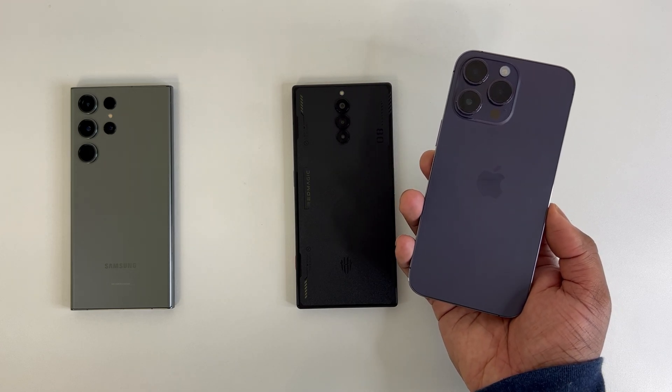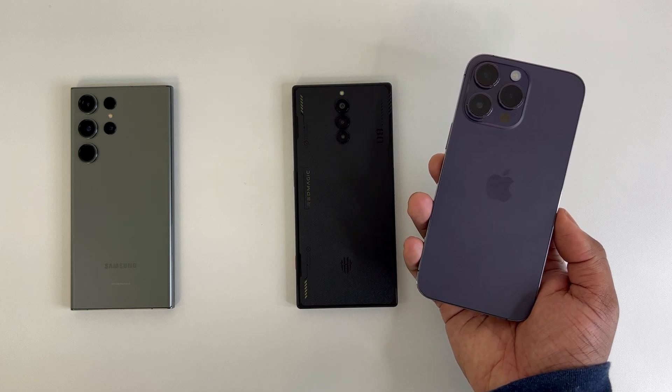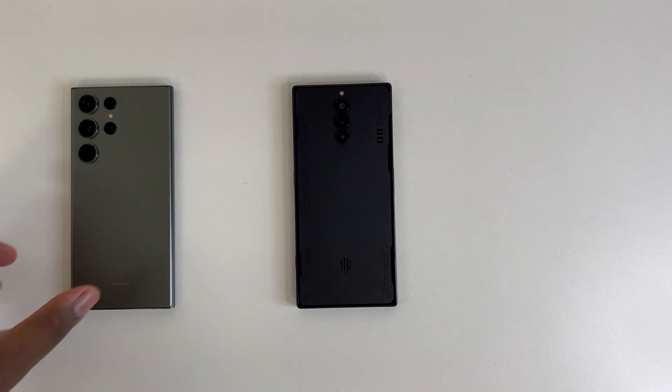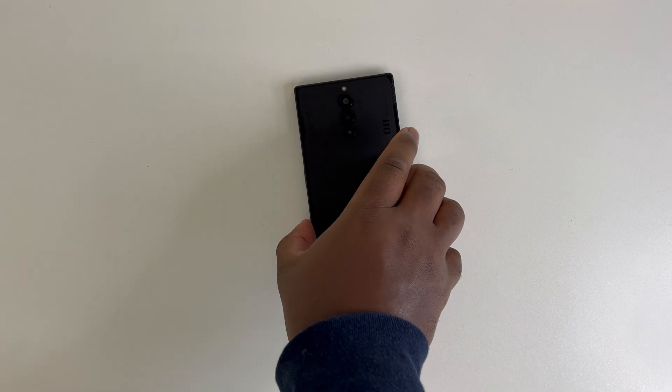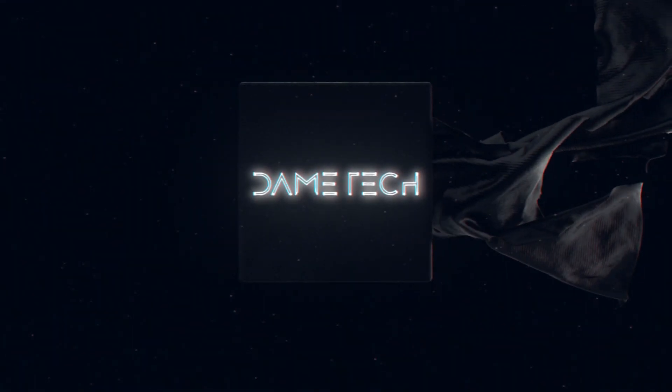Now that this test is done, if you know of anyone doubting Geekbench 6, just show them this video. Hopefully this test clears any confusion or false assumptions. With that being said, thanks for watching, and see you all next time.